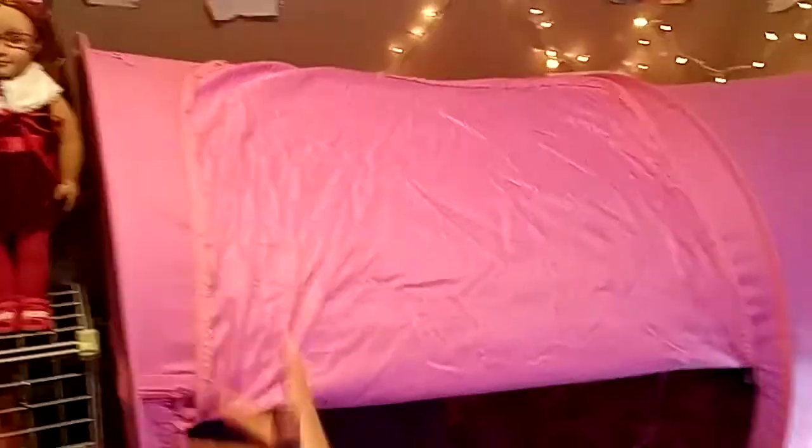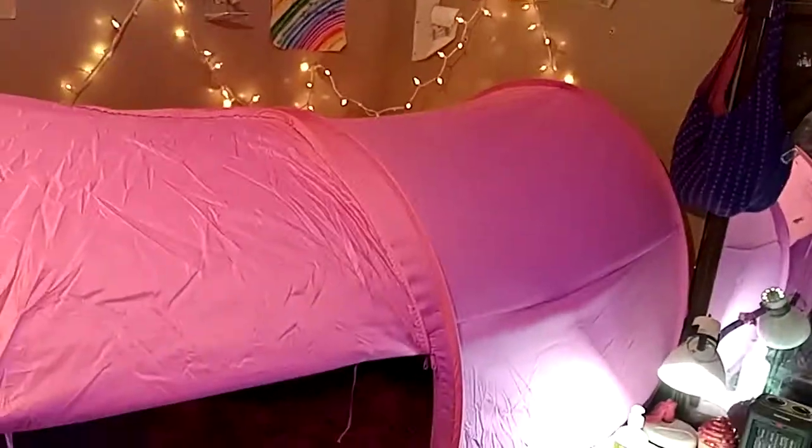Over here we have my bed tent. When I go in it — excuse me, Chloe, my cat is kind of goofy sometimes — this is where I sleep. I can get some peace and quiet. It zips up in a couple of different places.